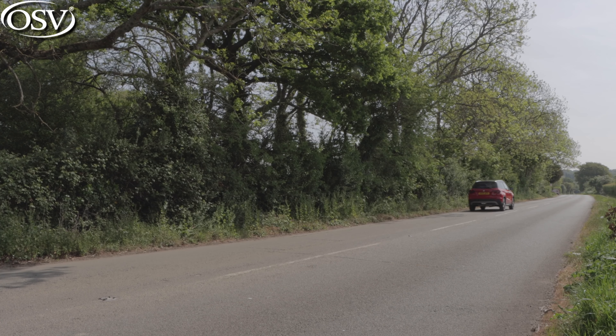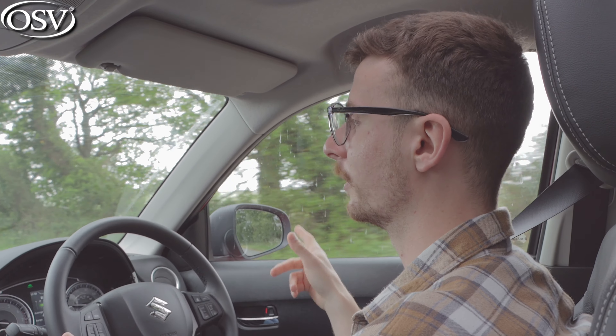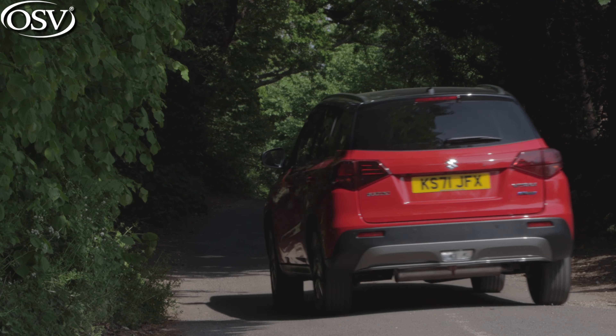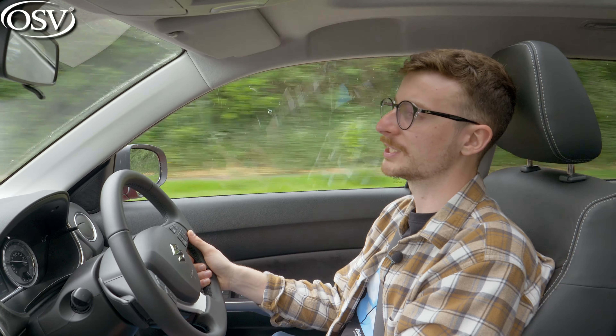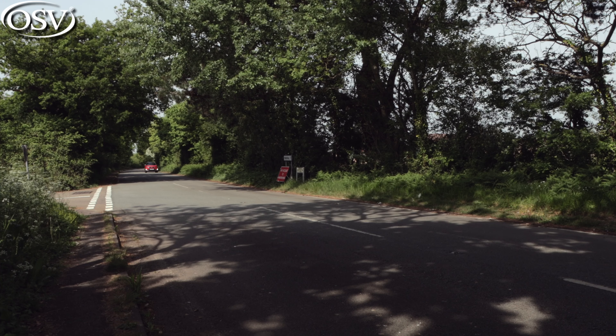The Vitara achieved the maximum five-star safety rating from Euro NCAP, and it was the first compact SUV to achieve such a score when it underwent more stringent tests in 2015. However, that rating has since expired, so it's hard to directly compare this car's safety to equivalent rivals. That said, you get a whole host of standard safety features including autonomous emergency braking, hill hold assist, adaptive cruise control, rear cross traffic alert, and blind spot monitoring. Suzuki's warranty covers you for three years or 60,000 miles — not as impressive as the seven-year 100,000-mile warranty you get with a rival like the Kia Stonic, but you do get a 12-year anti-perforation warranty on top.